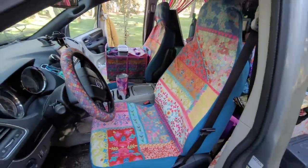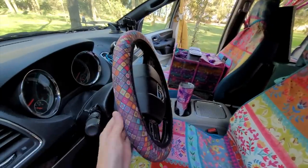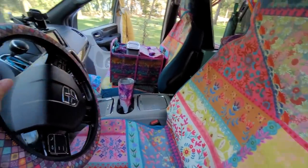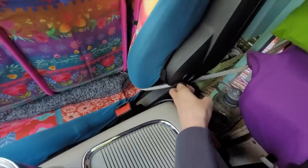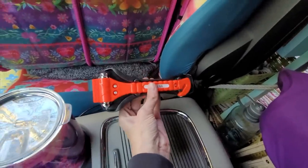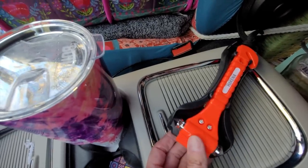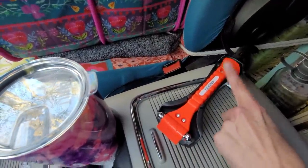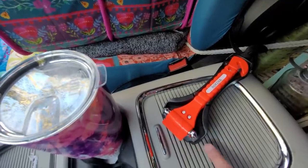Up front are my beautiful car seat covers that I absolutely love. I have a nice grippy steering wheel cover. Inside here I have something that I think everyone should have in their vehicle at all times. This is a seat belt cutter — this will break your windows if you get in an accident and you are trapped in your vehicle because your seat belt won't unbuckle. You cut it, and if you can't get out through the door and you need to break your window, you can get out.